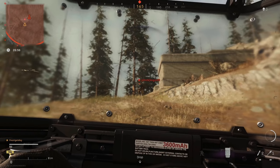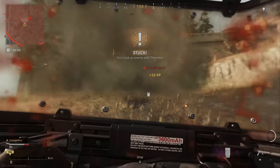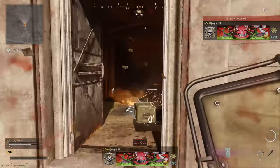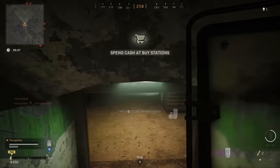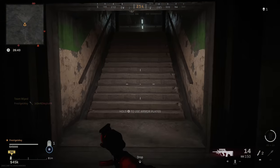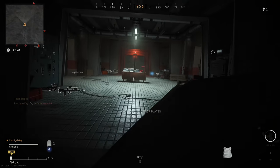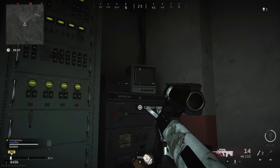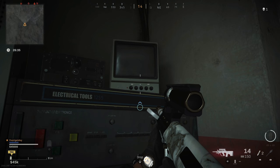Once you get into the bunker, there are actually two pieces of intel you need to pick up. They're both found right on the right side as soon as you enter - you'll notice two small monitors. Pick up the intel off the left one, then pick up the second piece of intel off the right one. Once you do that, that's the end of this specific intel mission and the end of Week Number 10.